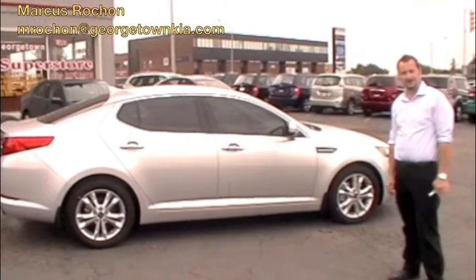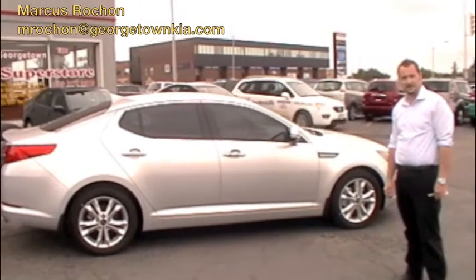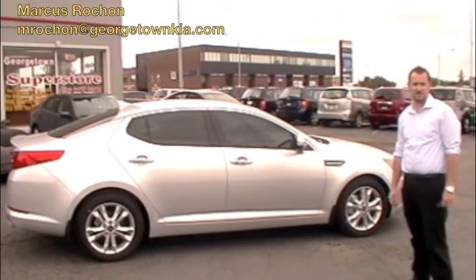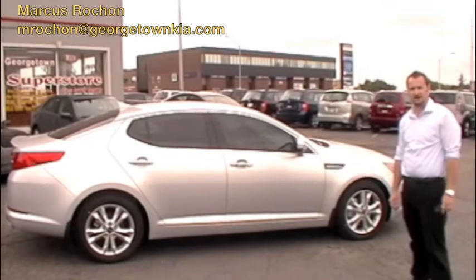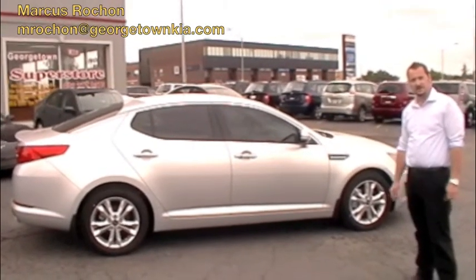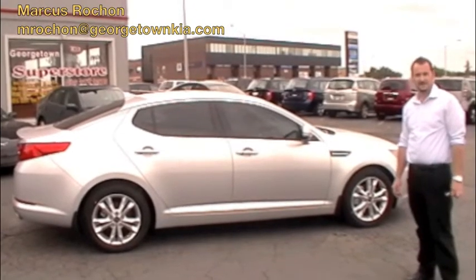If you like what you see and you're interested, come take a better look at the 2012 Kia Optima. You can come see me, Marcus Rochon, at Georgetown Kia Superstore in Georgetown at 199 12th Street. We're open 7 days a week, so come down anytime. Thanks for watching.